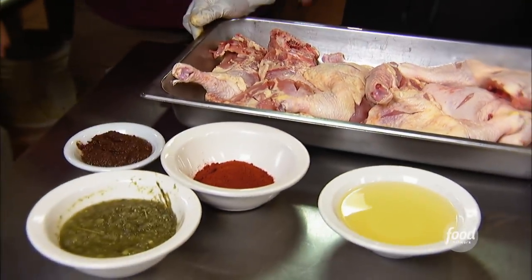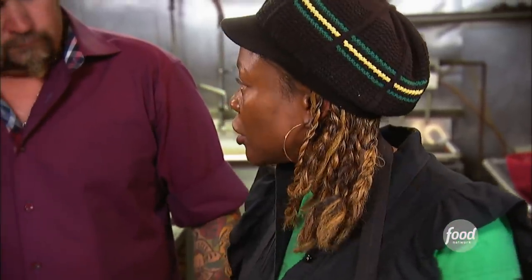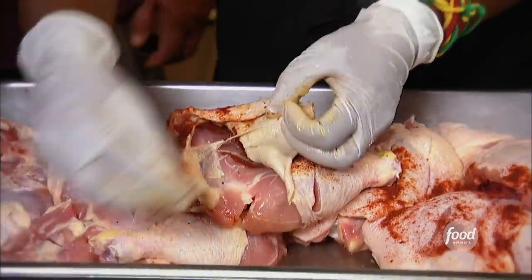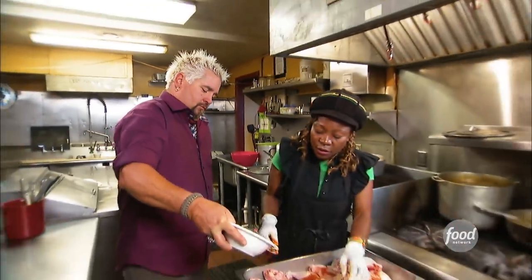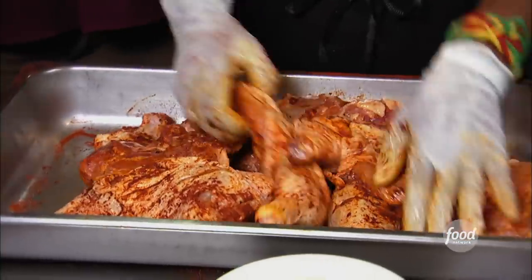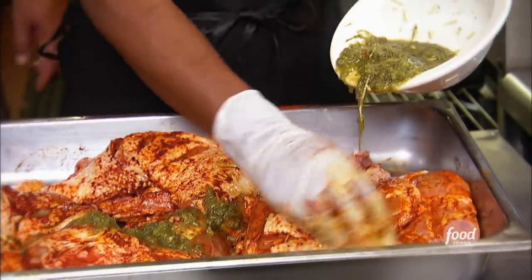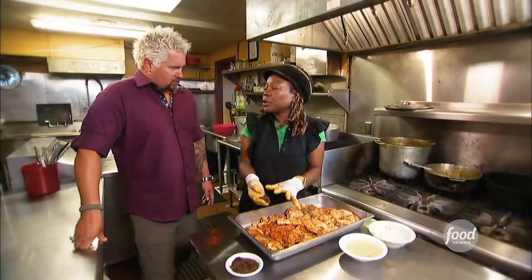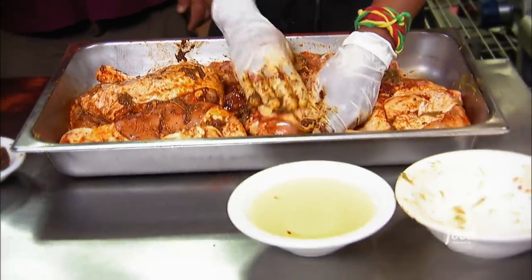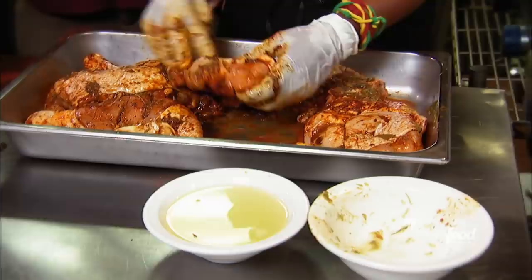Next up: chicken leg quarters. We wash this with vinegar, then we're going to add the red seasoning — get it all underneath the skin. It goes a little bit faster when we do it this way. We add our blended marinade — this is where the flavor comes from. This is some jerk pre-done marinade from Jamaica to add a little bit of extra Jamaica to it. And the oil, we just put a little bit on it to keep it moist on the grill.